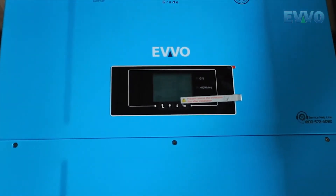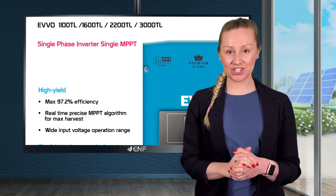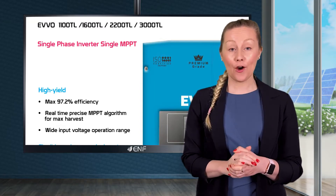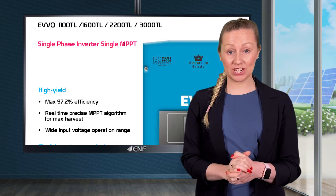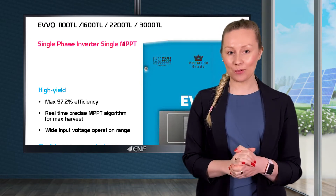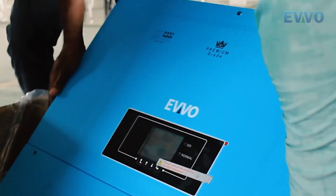Inbuilt real-time precise multiple-point tracking algorithm allows for maximum energy harvest with efficiency of up to 97.2%. Input voltage operation range is conveniently wide from 100 to 450 volts, ensuring higher yield.